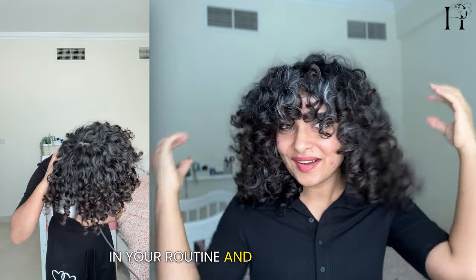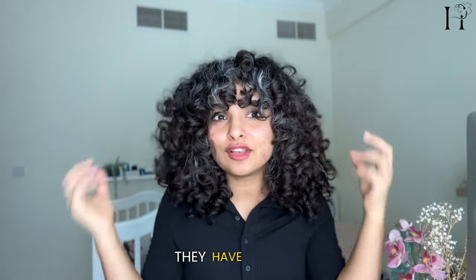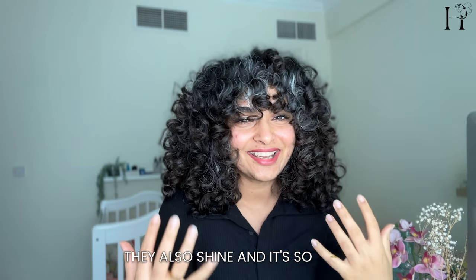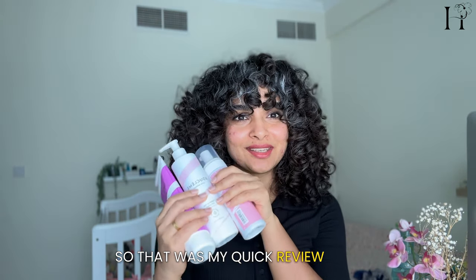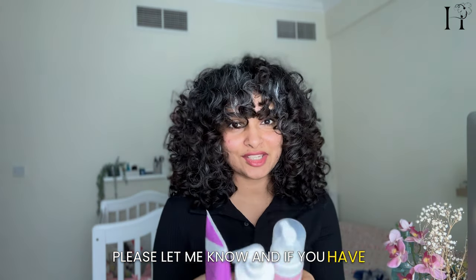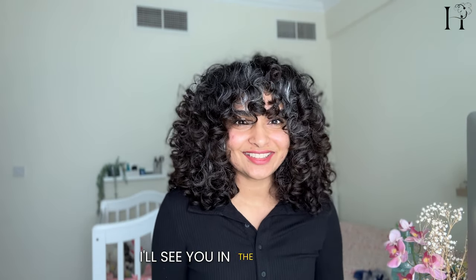And that's how I'm getting these results — soft, defined, with volume and shine. It's so hard for my hair to have that shine, so I'm happy I was able to achieve it. That was my quick review of the Booklemme products. If you try them, please let me know, and if you have any questions put them in the comments below. I'll see you in the next video.